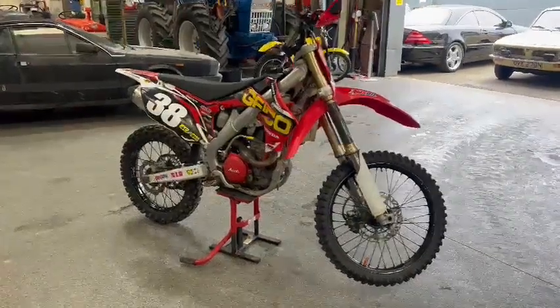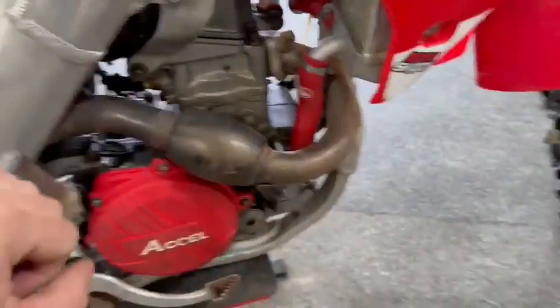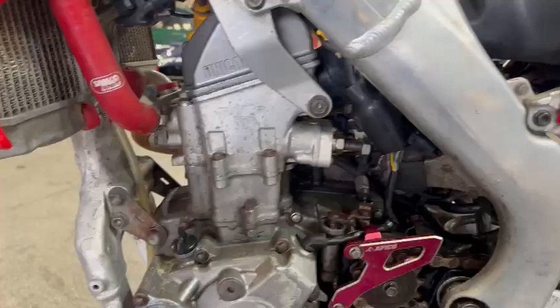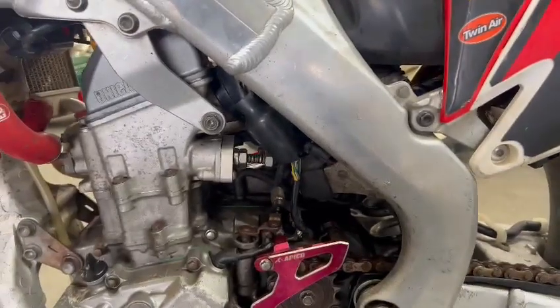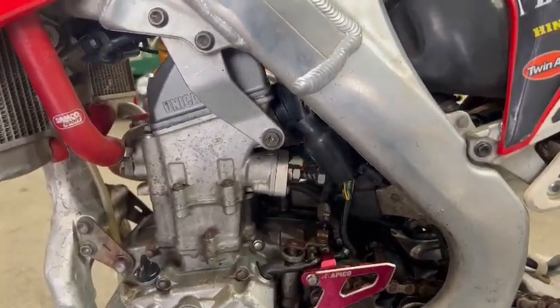Right guys, here we go — Honda CRF, old motocross bike. I don't know, I think she's maybe a 250? I think it is. The details will be on the entry form, I'm sure — there's a few more details on the old computer. But anyway, here she is. I believe it did run.